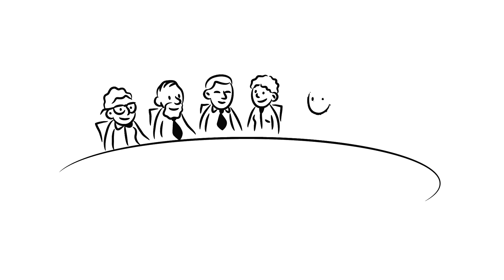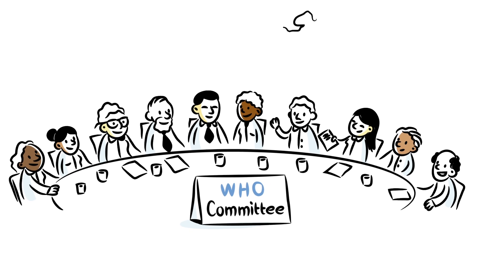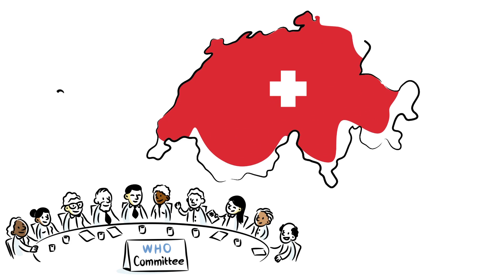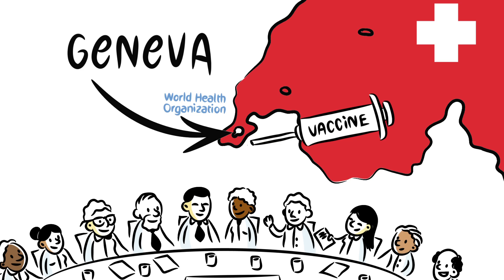The WHO's Scientific Committee for Influenza Vaccine Composition meets twice a year, usually in Geneva, Switzerland, to decide what virus strains go into vaccine manufacturing. This decision is based on the results of the collaborating centres' analysis and surveillance information from the WHO global network.